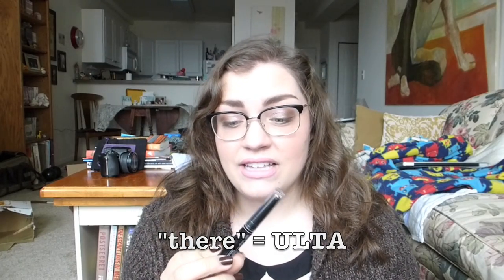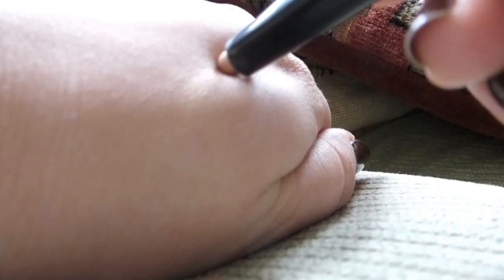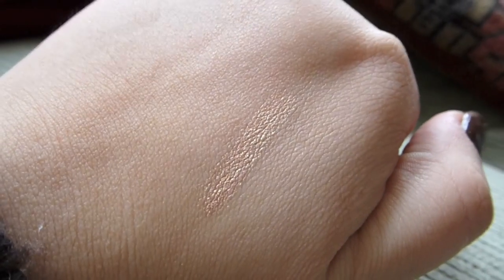Next up I've got this NYX Glam Shadow Stick in the shade Pink Ruby. I went there to get other NYX things and then I saw this lovely creature and I had to have it — it's so gorgeous. I use it on the inner corner of my eye and a little bit on my bottom lash line. It just brightens up your skin and it really makes your eyes pop even when you're feeling sick like I am. It glides on really smooth, stays all day, it's blendable, it's creamy — I can't recommend this enough.